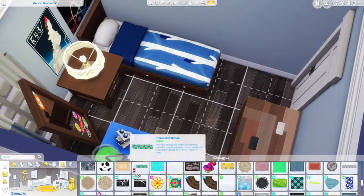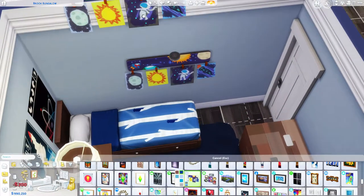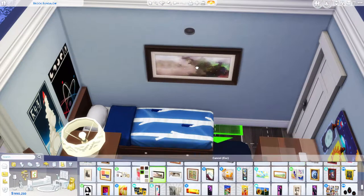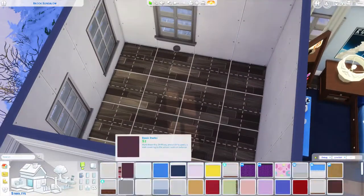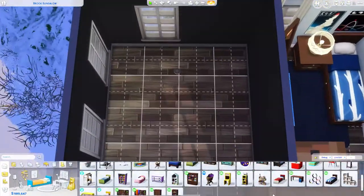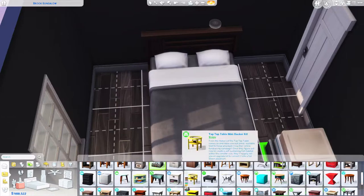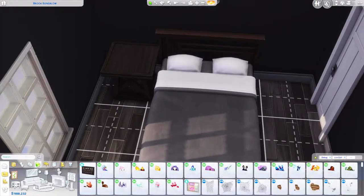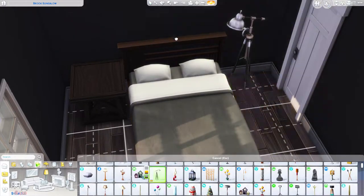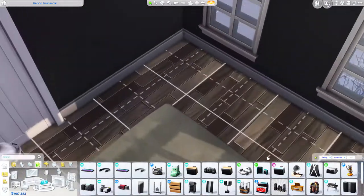We've moved on to the second kid's room — this is also a kid, but a boy. He is very into science and astrology and I talked through most of his room. I gave him one of the science experiment tables; it doesn't necessarily relate to astrology but I imagine he's just a very smart kid.